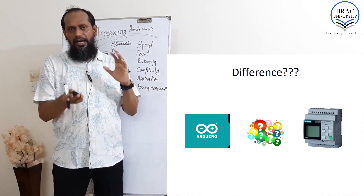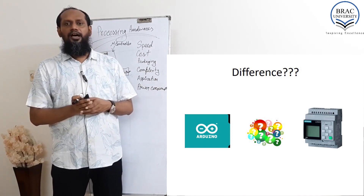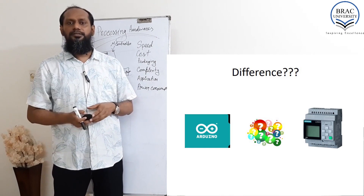So I can ask you: what is the difference between a microcontroller and the PLC? You have to be able to mention those differences — search in Google.